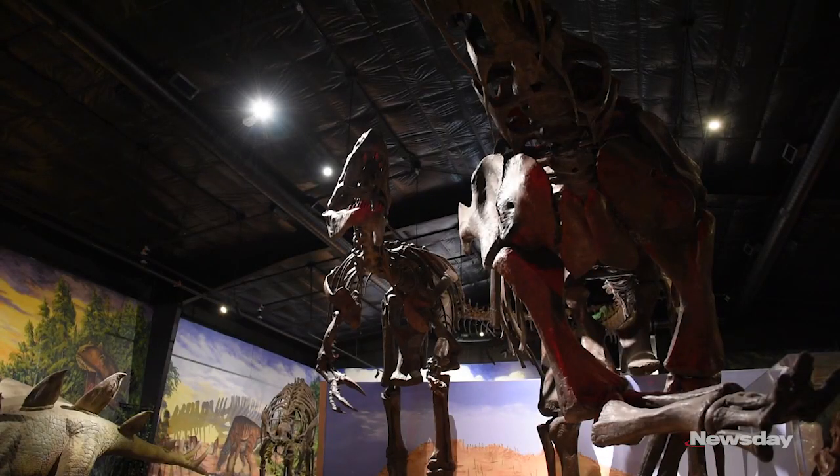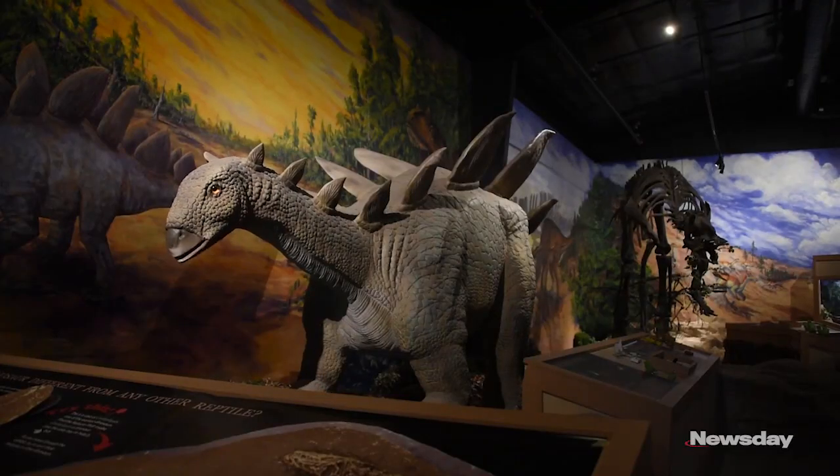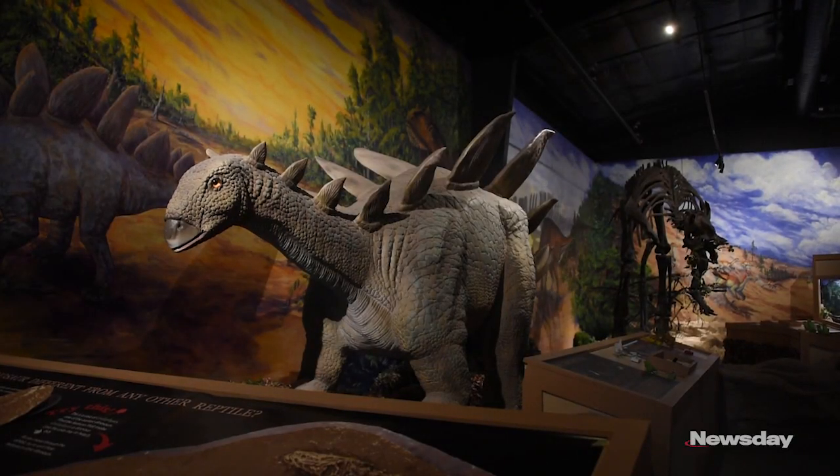When you first walk into this new exhibit, you will hear and see dinosaurs moving. Then you'll notice the dinosaurs in the middle because they're tremendous, and they take up most of the middle section of the building.